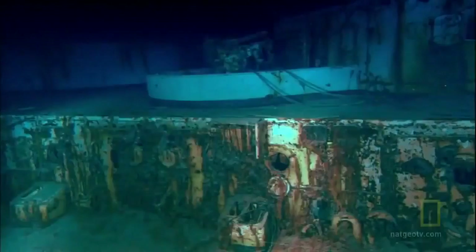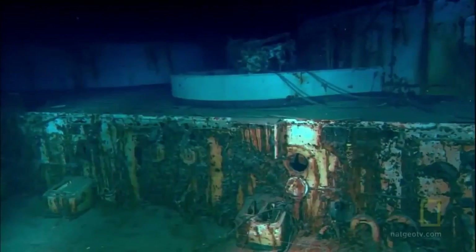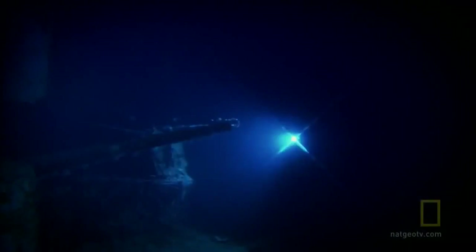Bismarck could fire nearly 15,000 pounds of steel at her enemies, but in this final battle she was outgunned by a factor of five. As night falls, the crew is worn out and morale is desperately low — they wait for the end. You didn't know exactly how and when, but you knew it was coming. The British decide that come morning, the real battle will begin.